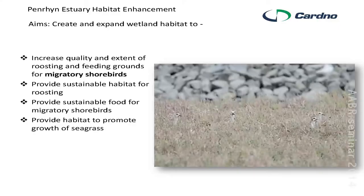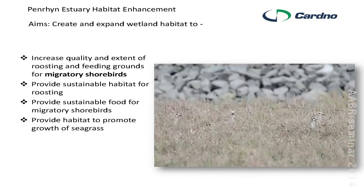The project had specific aims in terms of environmental outcomes. Primarily the aim was to increase the quality and extent of feeding and roosting grounds for migratory birds. So yes, it's about salt marsh, but the entire project is all about the birds — providing sustainable habitat and food for them. We also hope to provide some habitat for seagrass to regrow. Here you see some Pacific golden plover sticking their heads above the created salt marsh, which is the focus of the talk.